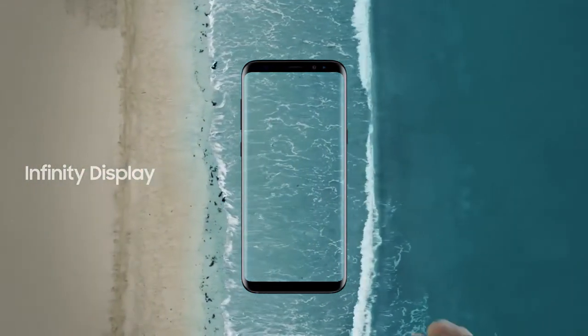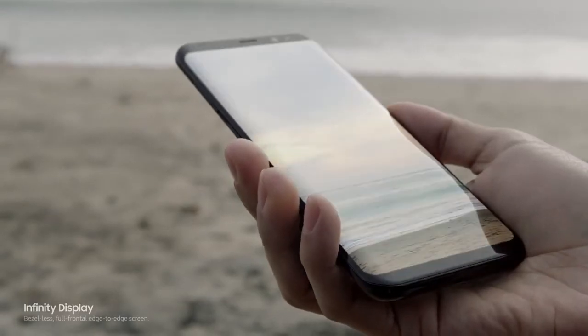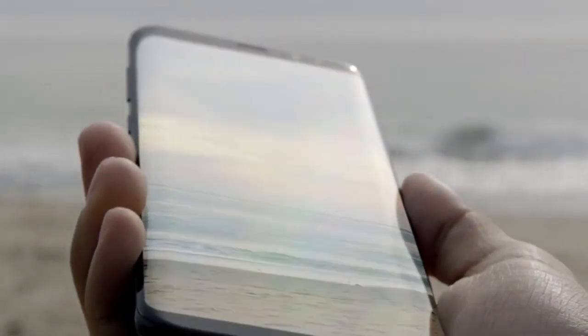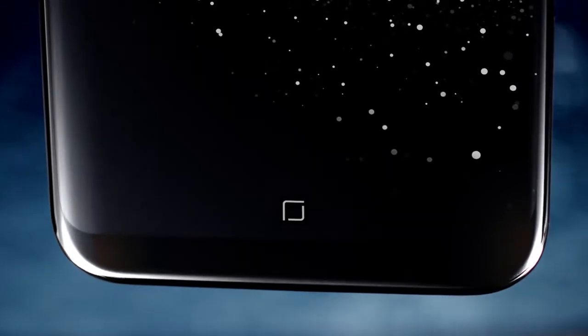The new Infinity Display gives you an incredible full-screen experience yet fits comfortably in your hand. We created it by reorganizing the phone's interior, making components smaller without sacrificing performance, and embedding the home button under the screen.